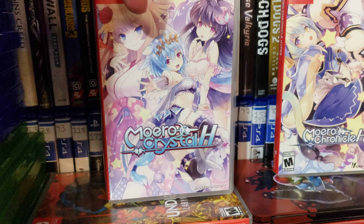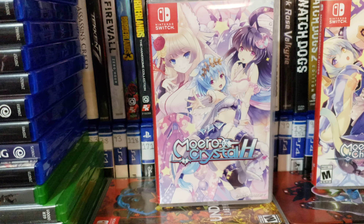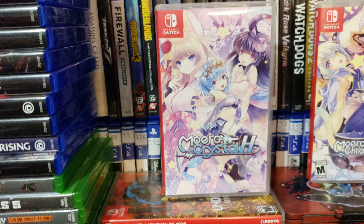You can still get this version of the game — the sequel — for $59.99, brand new or used off eBay. That's Moro Crystal H.